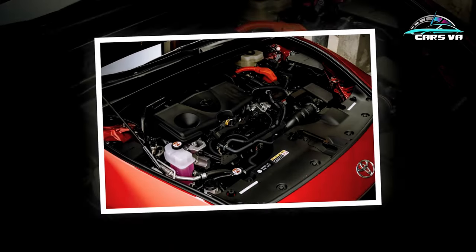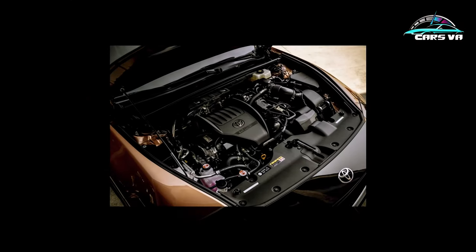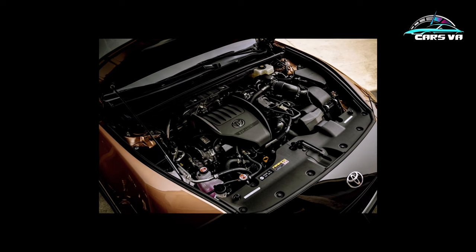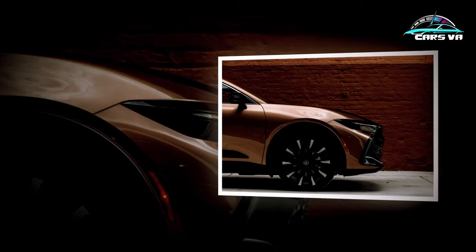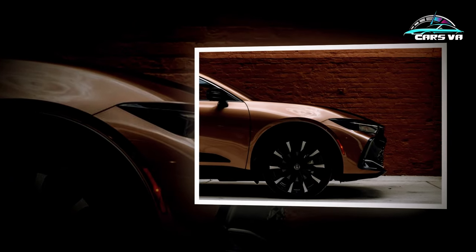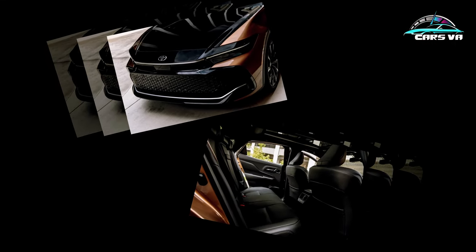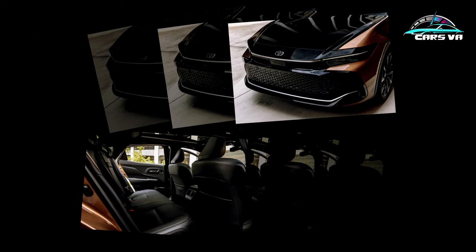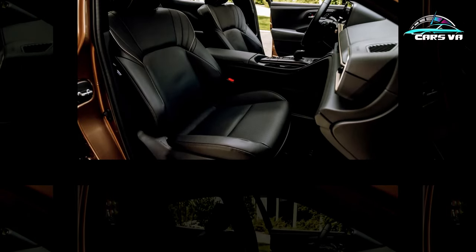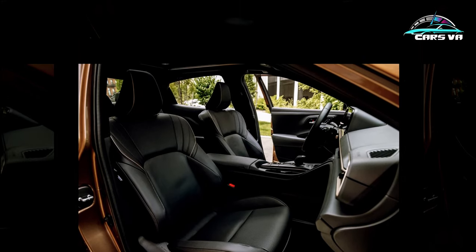Toyota Crown pricing starts at $41,045 for an XLE and ranges up to $53,445 for a Platinum. Is that too expensive for a Toyota sedan? We'd say not, but the Crown's value proposition is up for debate as much as its style. Toyota hopes to sell about 20,000 Crowns a year in the U.S., which is a healthy goal but not one that demands mainstream conformity.